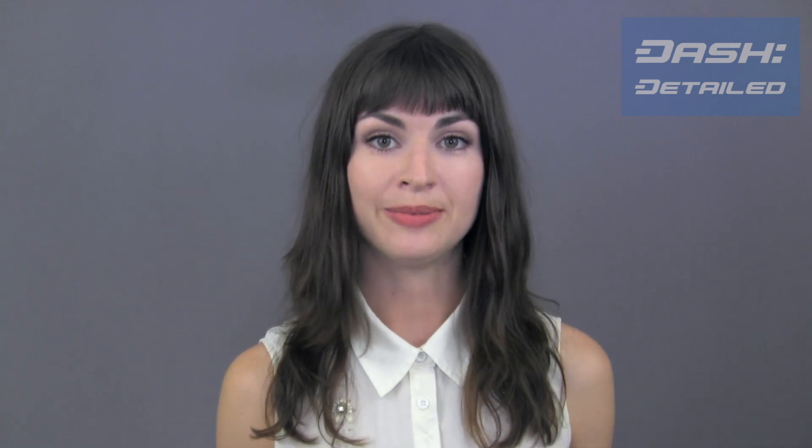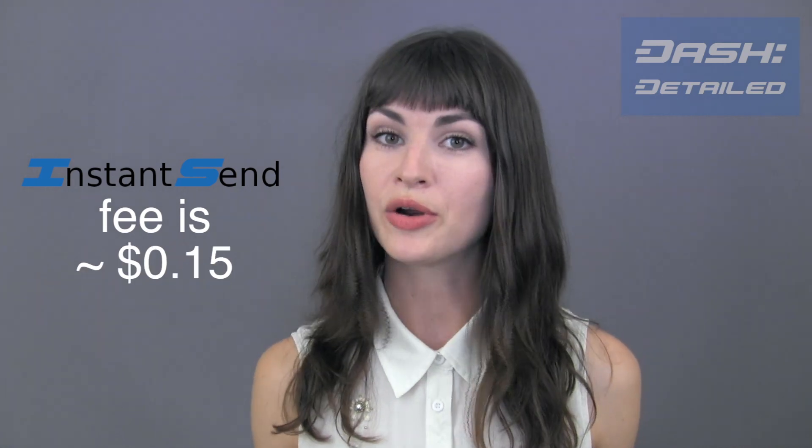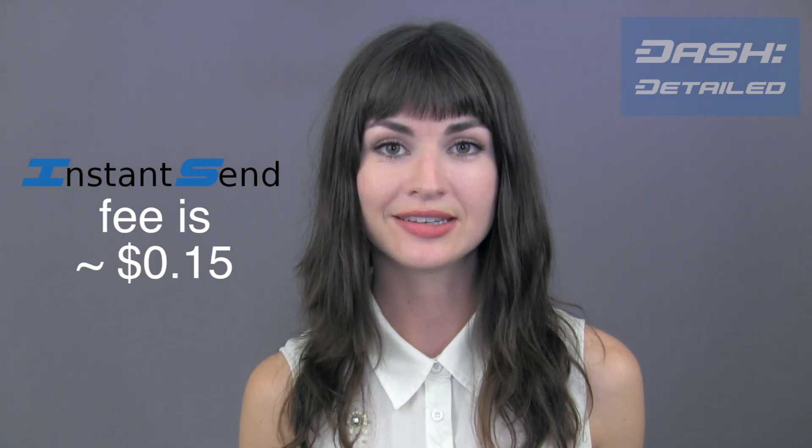As you can see, receiving a near-immediate five confirmations of a transaction means that any and all Dash-accepting merchants need never worry about being double spent. The InstantSend fee is 0.01 Dash, or roughly 15 cents at today's prices.